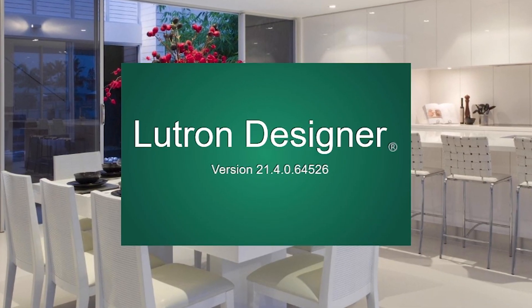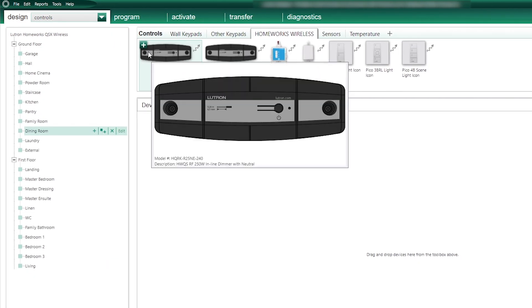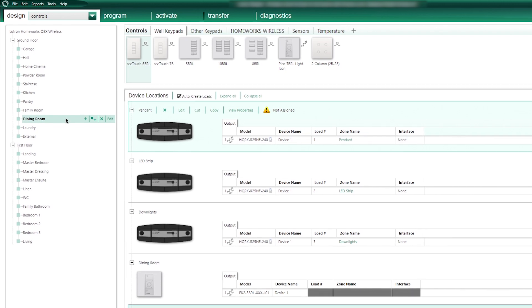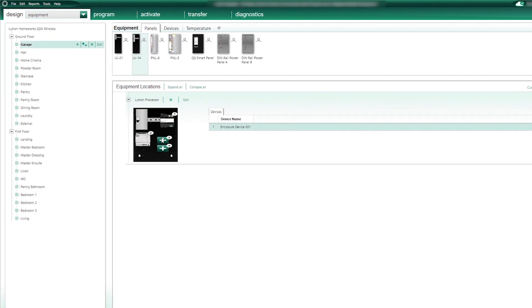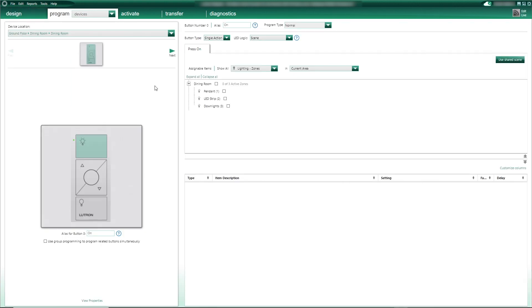Like any other Homeworks system, it will have to be programmed using the Homeworks software. All the rooms will have to be created with all the corresponding lighting circuits, Lutron motorized blinds and Pico controls. And once all the Lutron equipment has been fully installed and wired, the system will have to be commissioned and programmed to the client's needs and requirements. Now let's have a quick look at what's available when we use Pico controls on our Homeworks system.